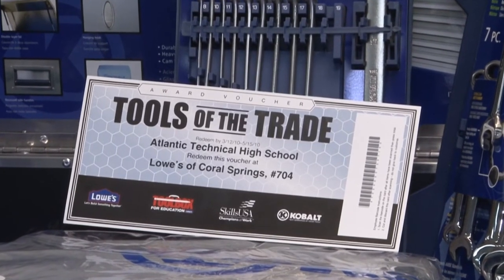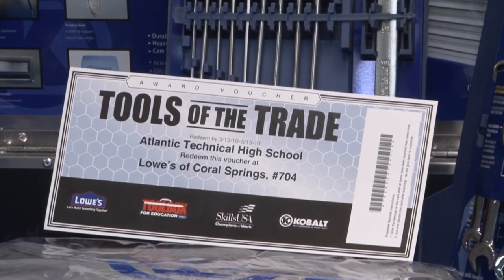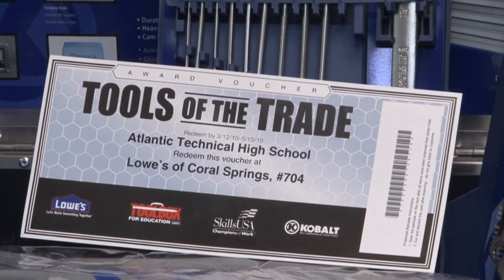SkillsUSA, in partnership with Lowe's, has come about to recognize the different schools that have become 100% membership through their automotive programs. Our automotive program has had 100% membership over the last seven years. Lowe's has recognized that and awarded the school these tools to help the teacher and the students.